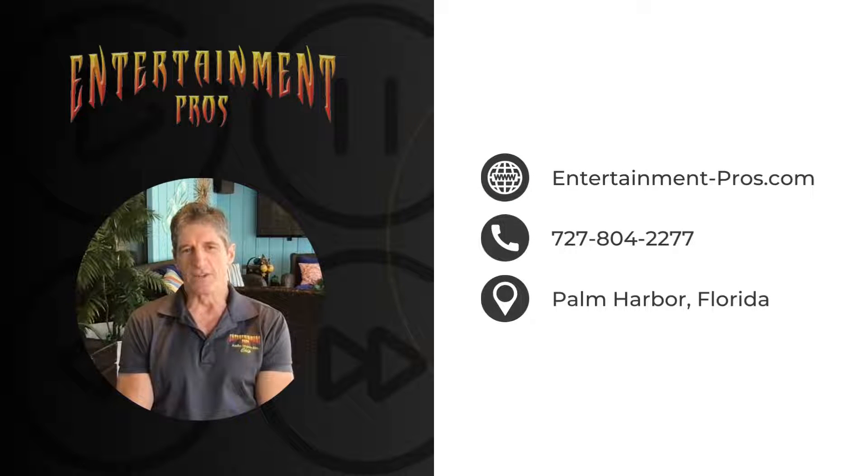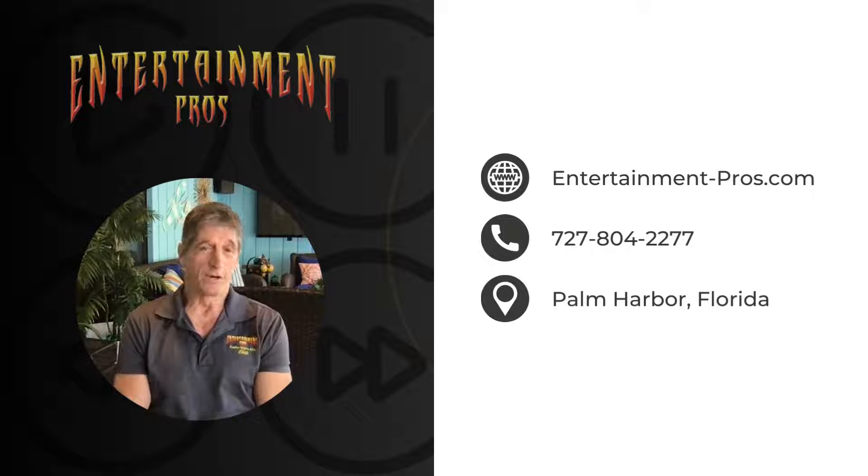Hopefully we've given you a little bit of information so you know exactly what you're looking for and why. We can install your TVs, your soundbars, or hopefully best of all, your full-on surround sound system so you get the sound that you want and deserve. I hope this is helpful — Chip with Entertainment Pros. We make staying home fun.